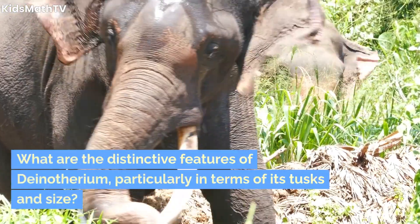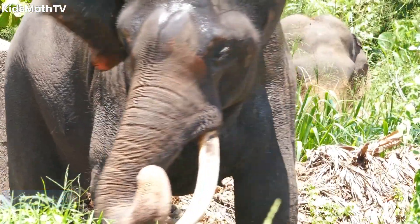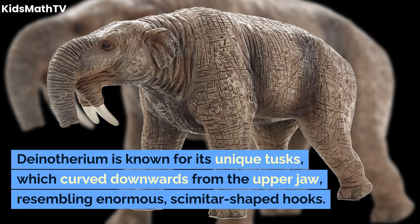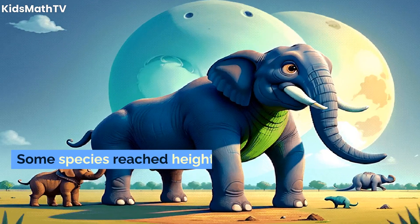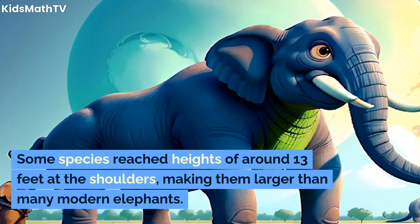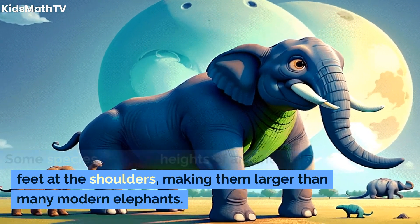What are the distinctive features of Dinotherium, particularly in terms of its tusks and size? Dinotherium is known for its unique tusks, which curve downwards from the upper jaw, resembling enormous scimitar-shaped hooks. Some species reached heights of around 13 feet at the shoulders, making them larger than many modern elephants.